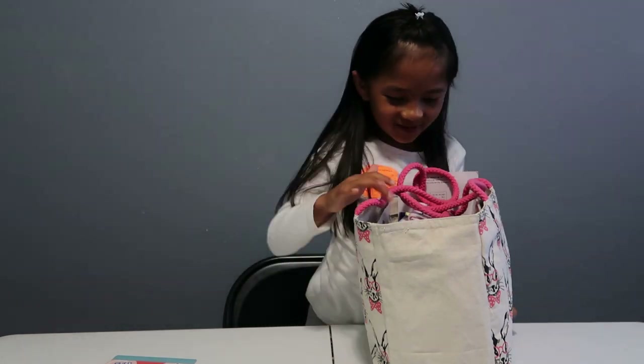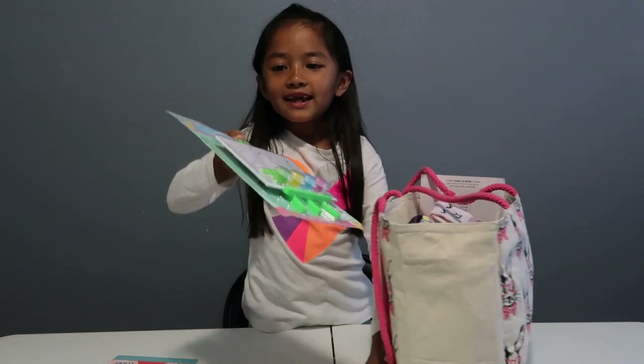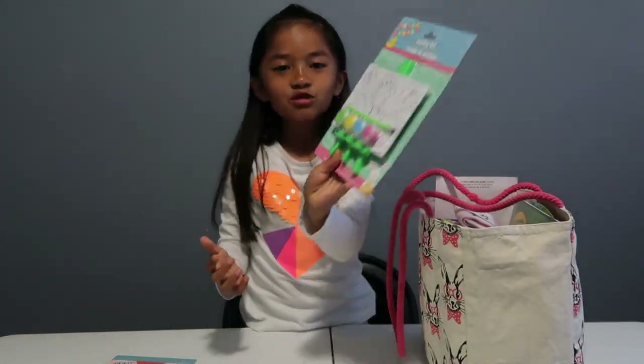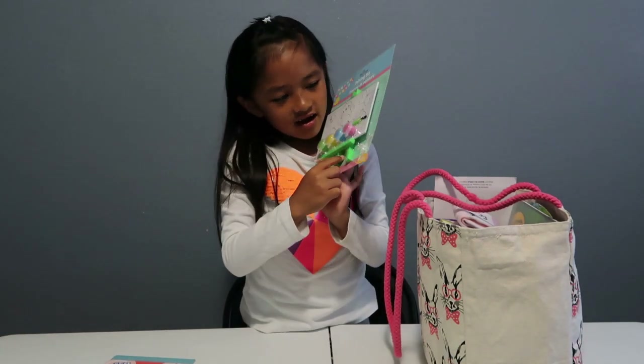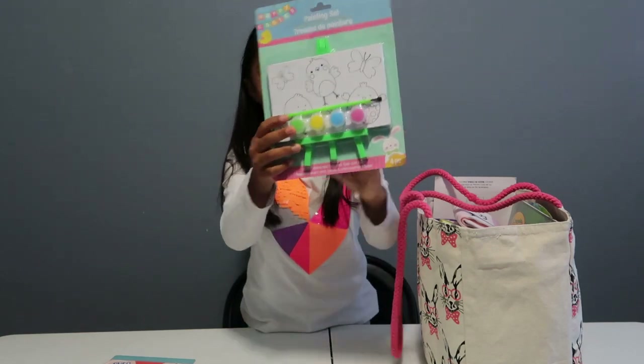Let's see the next one — OMG it's a painting set! Let's open it. It has little chicks and a little stand. It's really cute.